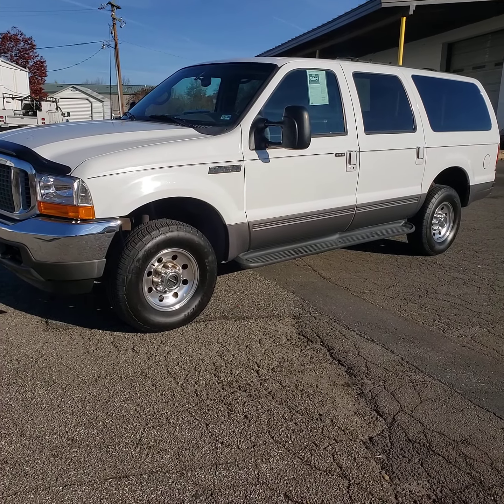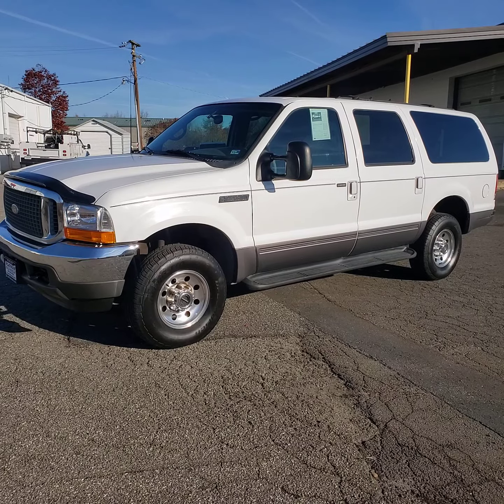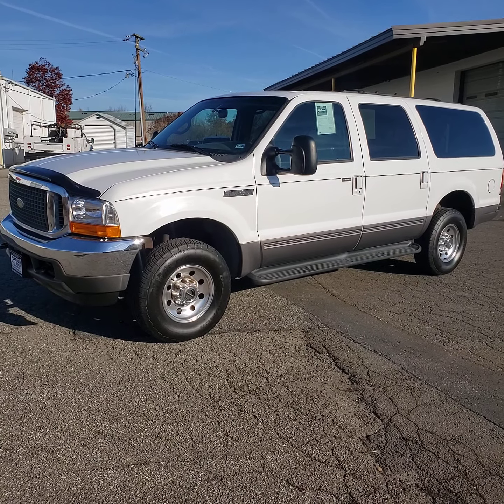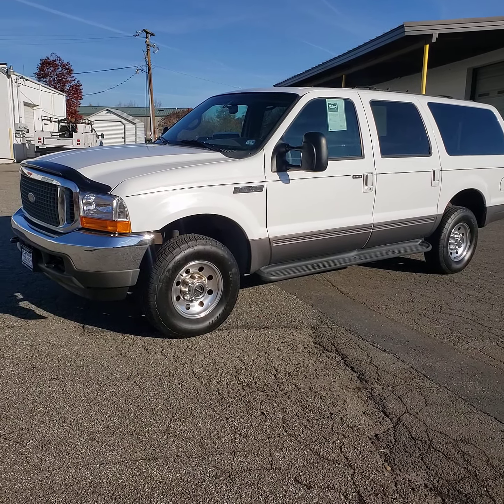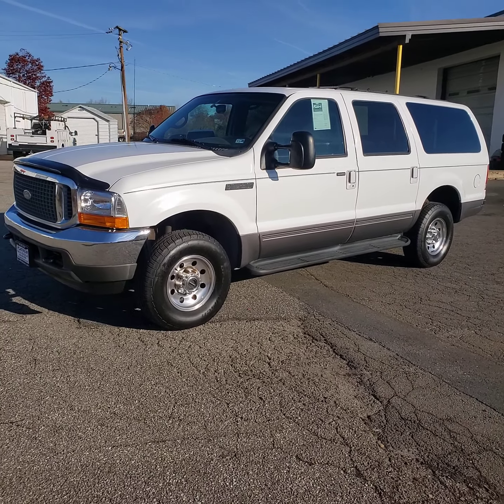Hi, this is Freddy over at Platinum Auto World. We're going to be taking a quick look at this 2001 Ford Excursion 4WD 6.8L V10 with 132,000 miles.